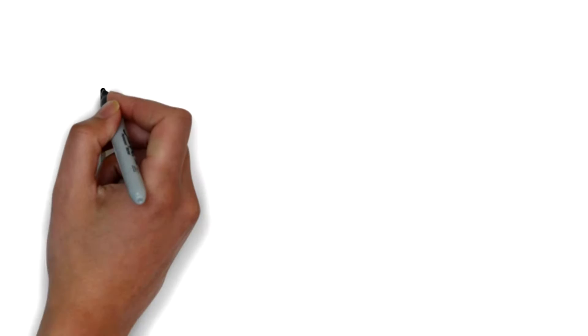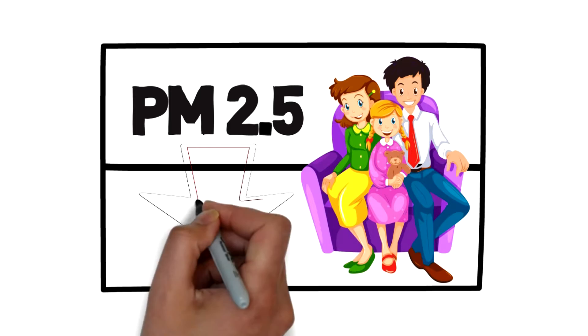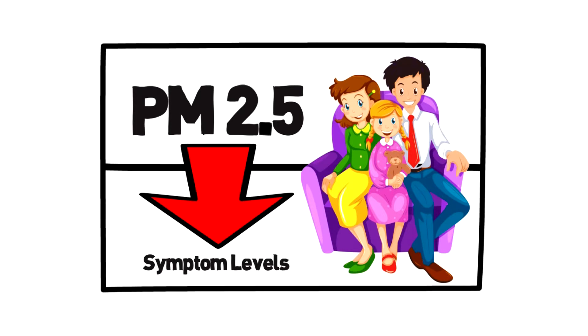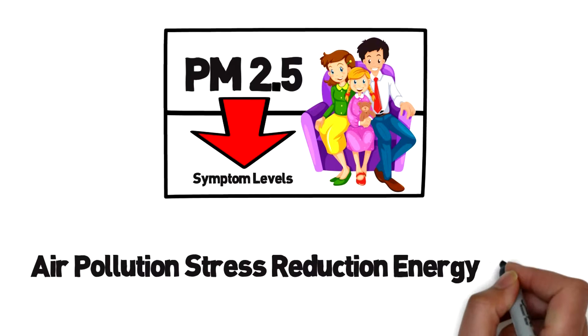Our solution to this problem is a physics-based technology that makes it possible to treat the effects of PM2.5 in a new way. People are experiencing dramatic reductions in their symptom levels right after taking our new air pollution stress reduction energy drops.